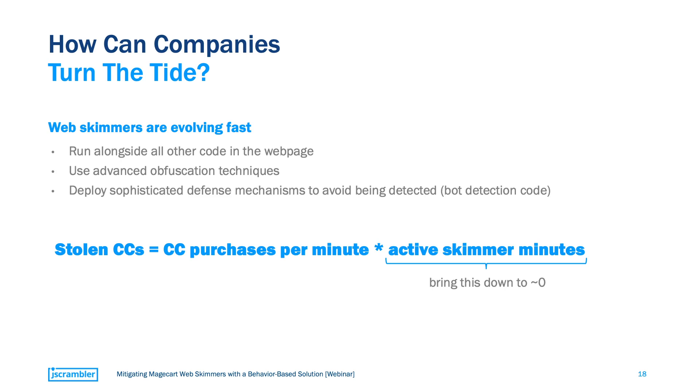The bottom line is fairly straightforward. Looking back at our formula, what companies need to do to effectively mitigate Magecart is to bring the time-at-risk portion down to zero. In other words, companies need to detect and stop Magecart skimmers in real time in order to avoid a breach.